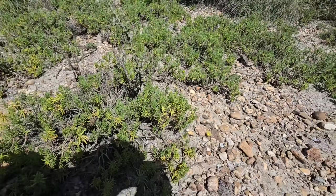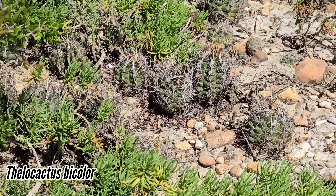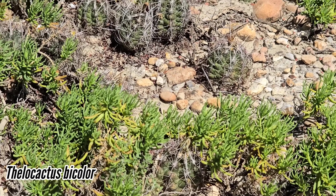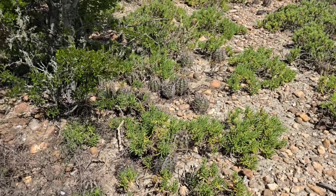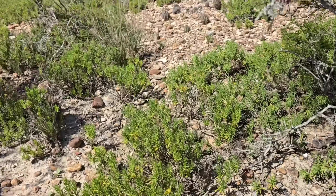Nice Thelotaxis garden amongst the Varilla. Why does nobody grow Varilla texana? It's a succulent member of Asteraceae - a succulent little daisy.